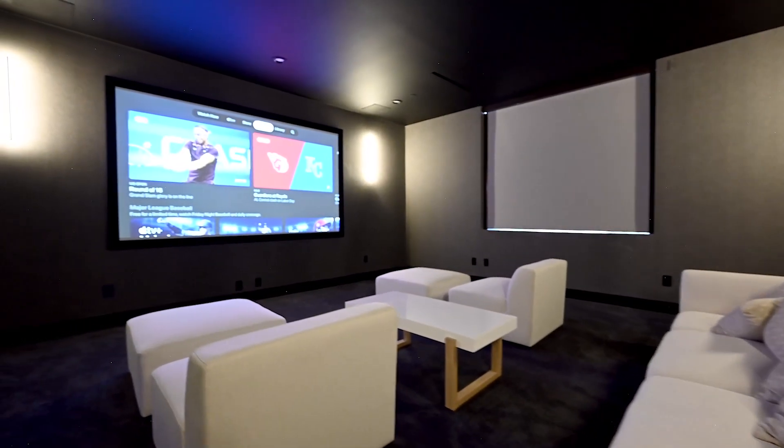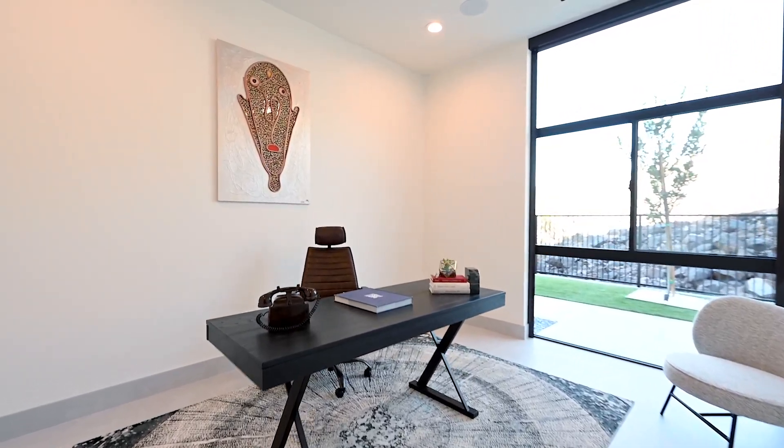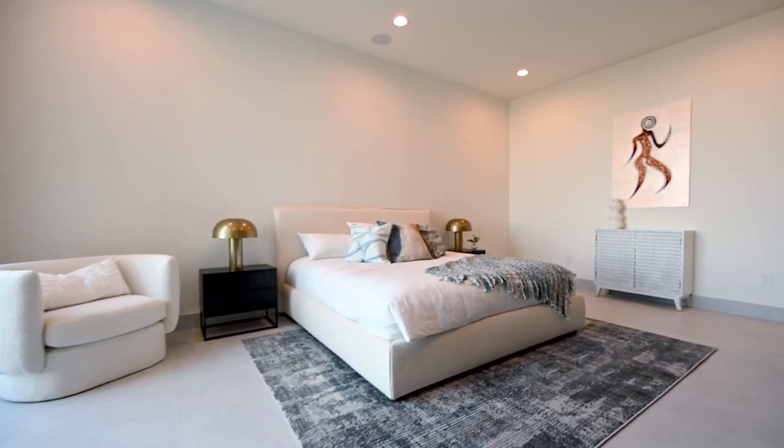Upstairs you'll also find a large cinema room as well as multiple guest suites with ensuite walk-in closets.